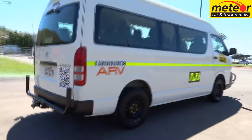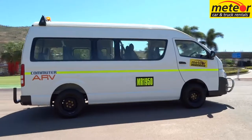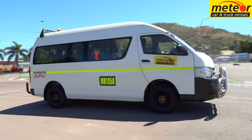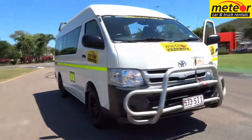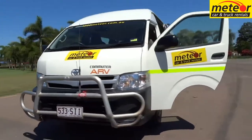Do you have a need for a people mover that will handle country running, from a rental company that welcomes unsealed road use while maintaining loss and damage cover, and can be driven on a car license? Well, Meteor has the right vehicle option for you.